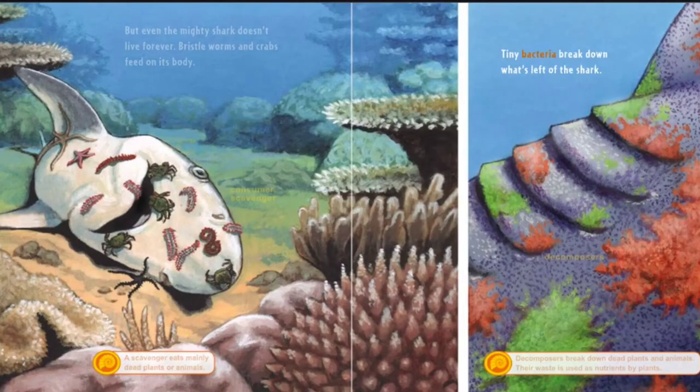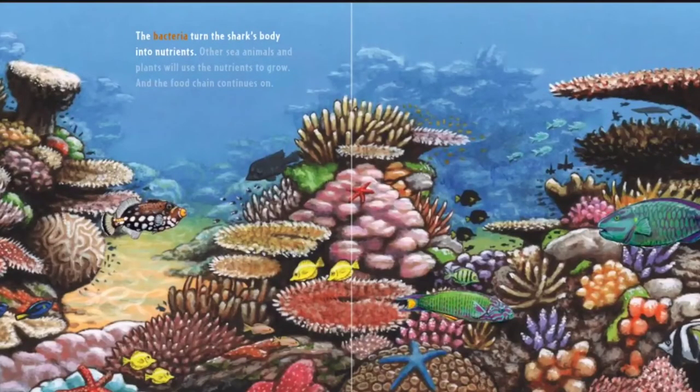Tiny bacteria break down what's left of the shark. Decomposers break down dead plants and animals. Their waste is used as nutrients by plants. The bacteria turn the shark's body into nutrients. Other sea animals and plants will use the nutrients to grow. The food chain continues on.